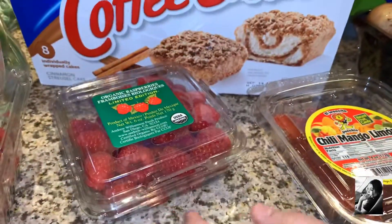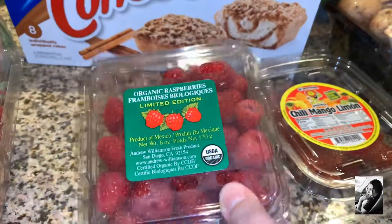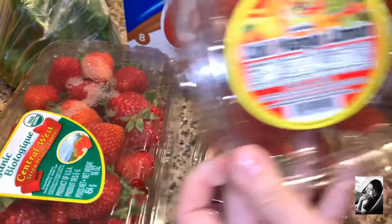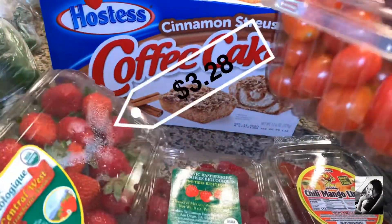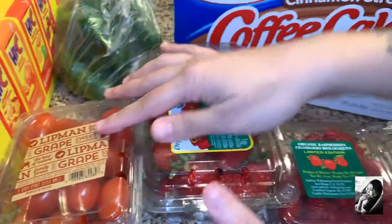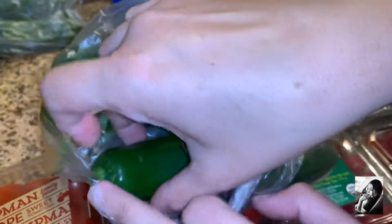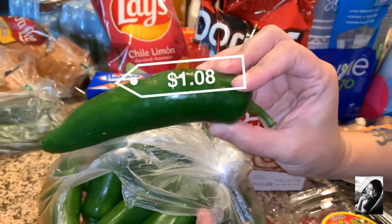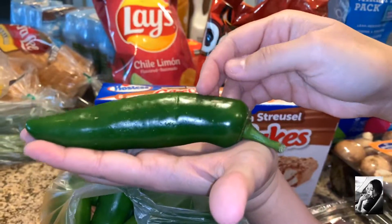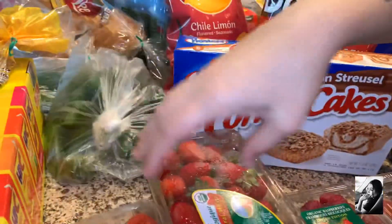My daughter got some chili mango lemon. Raspberries were super expensive — like four dollars for this little thing, but I still got some fruit. Some strawberries, baby grape tomatoes, and some jalapeños in the back. Look at these huge jalapeños — that's a big jalapeño! We got some baby spinach.